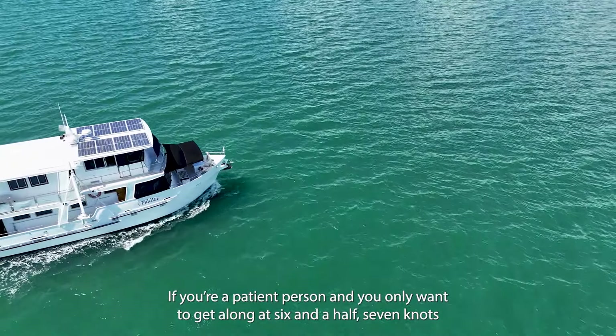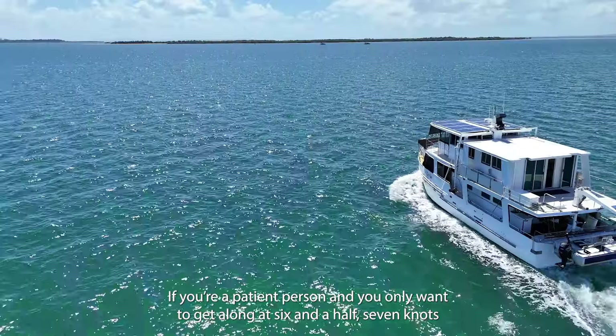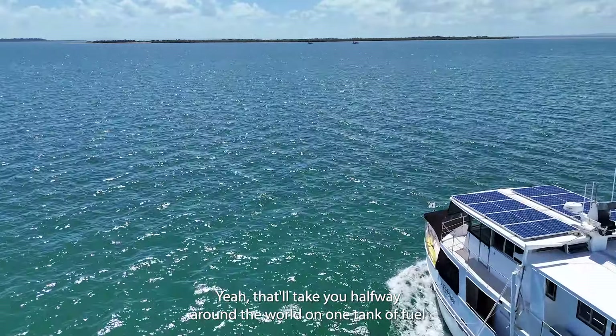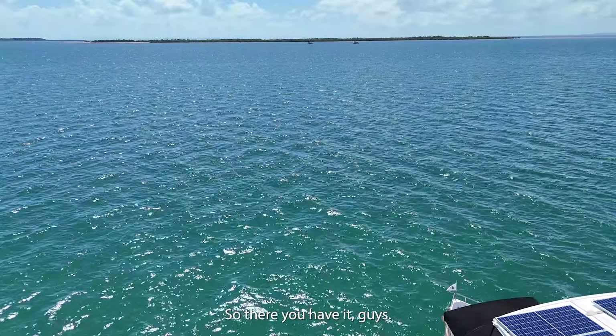If you're patient, you know, we want to get along at six and a half, seven knots. That'll take you halfway around the world on one tank of fuel, and like, that's pretty outstanding.